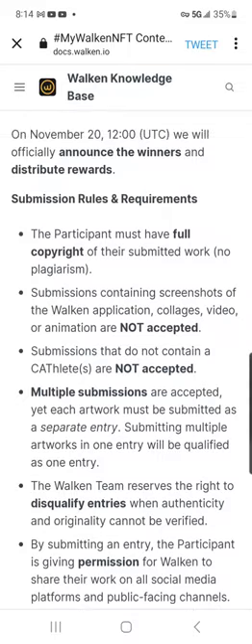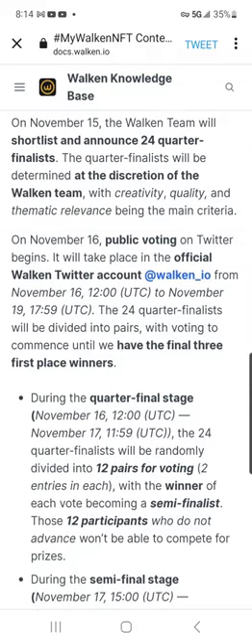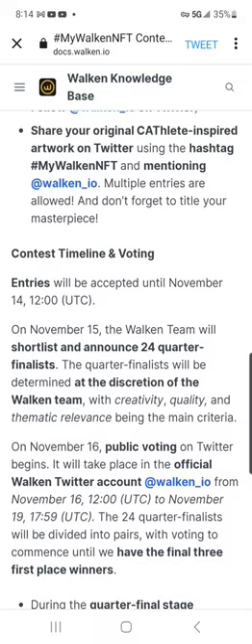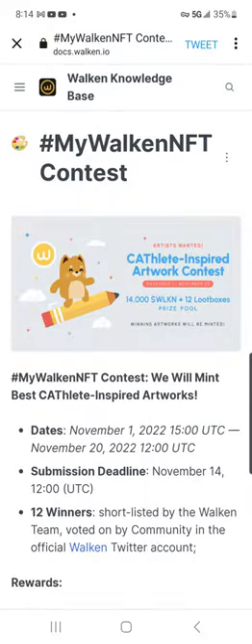Overall, I think this is going to be a great giveaway. It's already the month of November, and entries will be accepted until November 14th at 12 UTC, which is roughly around 8 a.m. Eastern Standard Time in the United States. That seems to be the time of all the launches they have going on, so it's definitely something to be excited for.